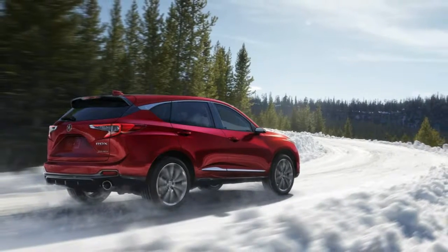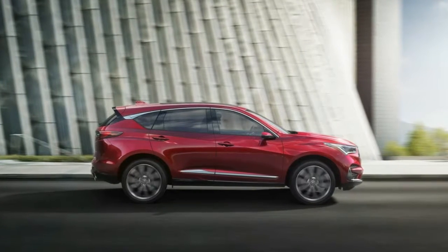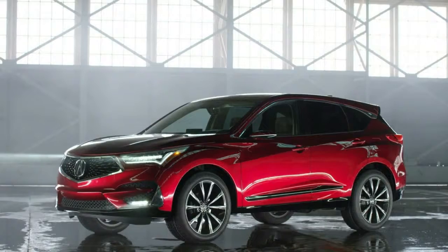Step inside and you'll find a large infotainment screen jutting out of the dashboard, digital gauges, and an intriguing gear selector panel.